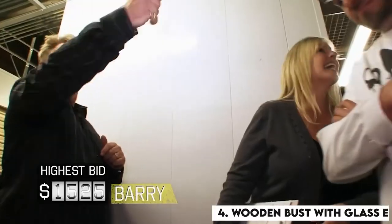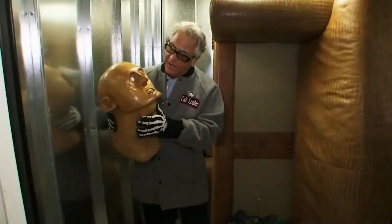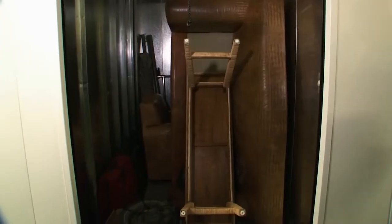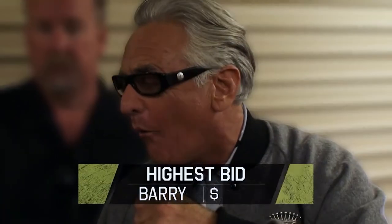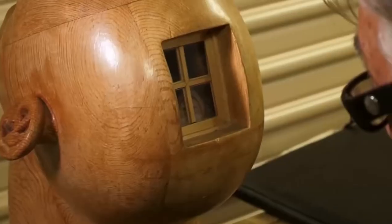Number 4: Wooden Bust with a Glass Eye. This was one of those objects which no one had any idea what to call it — a giant wooden head with creepy glass eyes. The object was hidden inside a locker won by Barry, who bought a seemingly useless locker for $1,525. However, Barry discovered something really interesting: a wooden bust with a full set of teeth and two crazy glass eyes, hidden in a spawn box in the back of the unit. Barry loves buying old boxes, especially when they are closed.